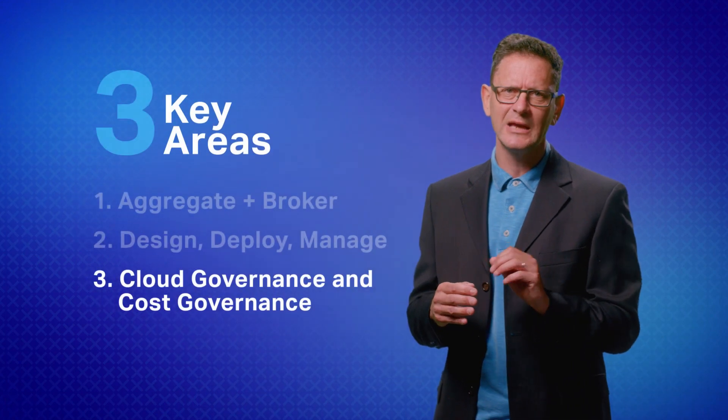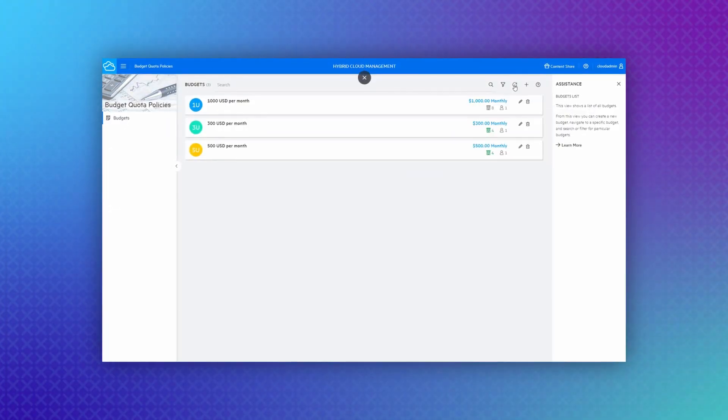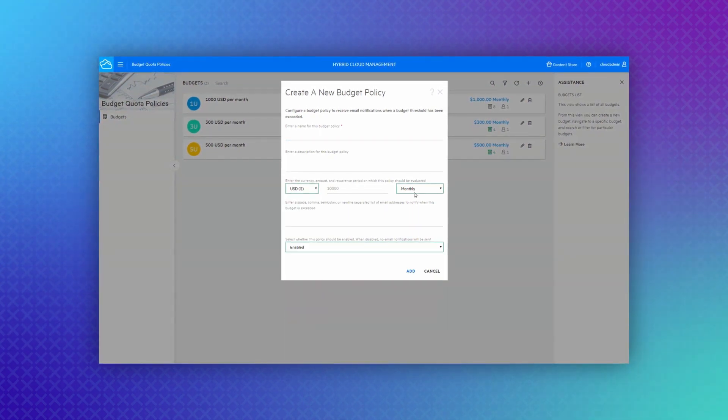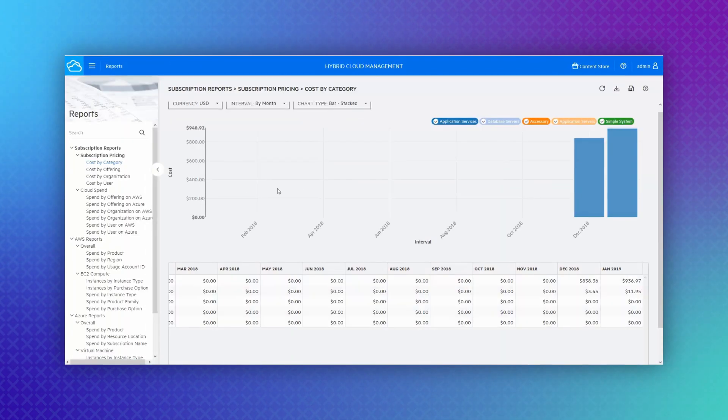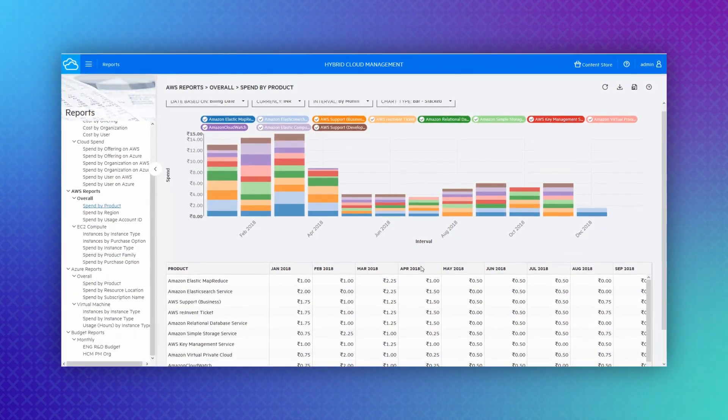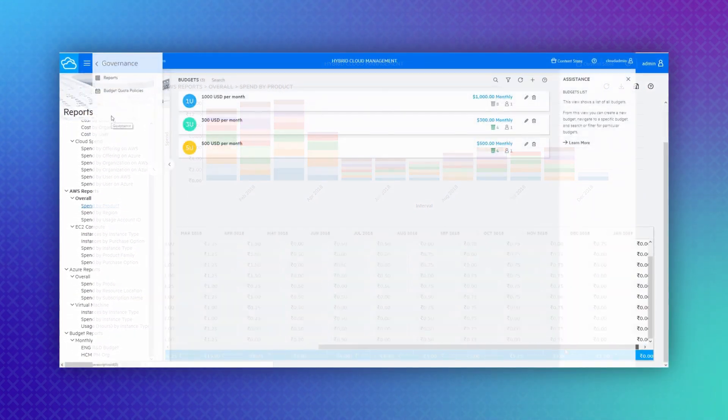Finally, HCM offers policy-based cost governance, analytics, and showback reporting, so you can ensure the consumption of cloud resources from across your organization remain visible and on target, all while providing the essential data needed to support vendor discussions.